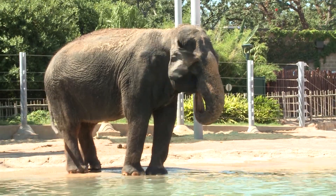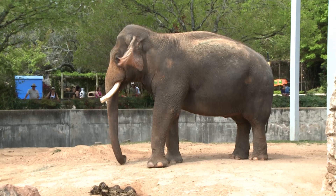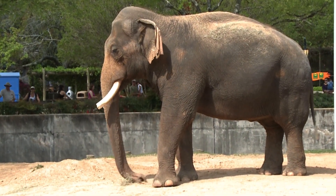Asian elephants when they're born weigh on average about 250 to 300 pounds. A female is going to weigh about 6,000 to 8,000 pounds when she's at her full size, and a male about 10,000 to 12,000. They tend to be a little bit smaller than African elephants, but still pretty big.